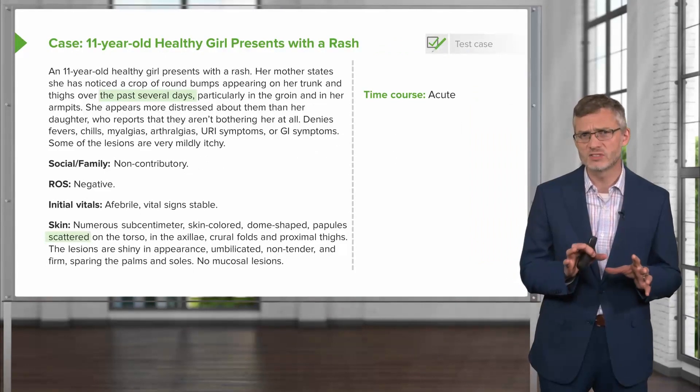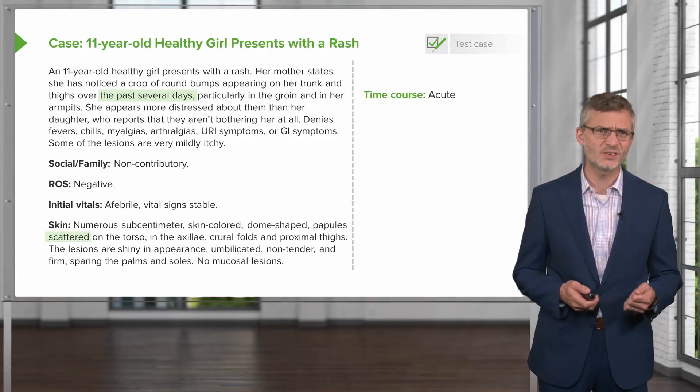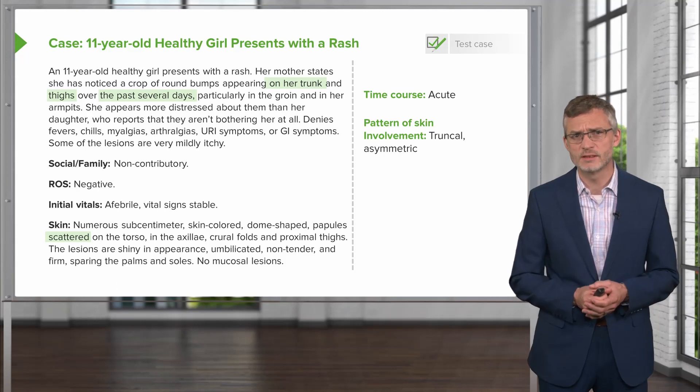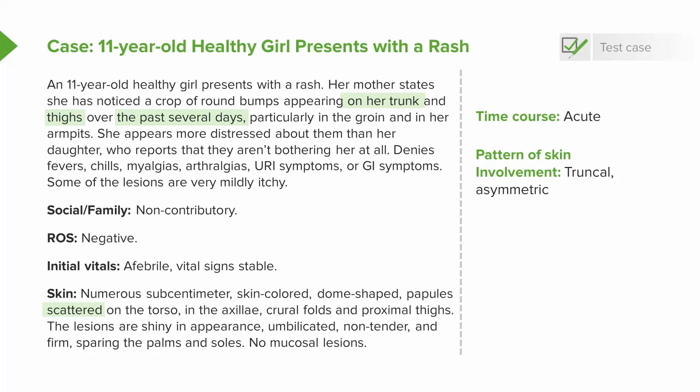Let's look at a few key points here, highlighting some prominent variables. Number one, they sound acute — they've just been coming on over the past couple of days. Secondly, the pattern of skin involvement: they're located on her trunk and her thighs, and rather asymmetrically distributed. The lesions are non-tender, no pustules, no skin inflammation, and really no evidence of systemic involvement based on a comprehensive review of systems.